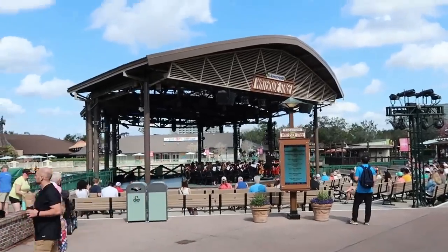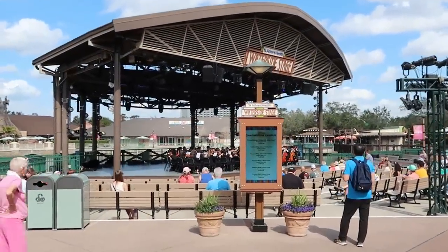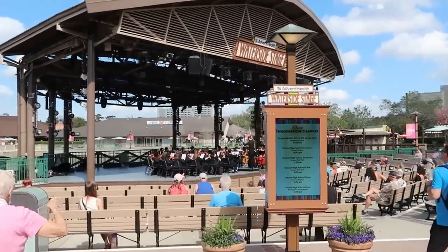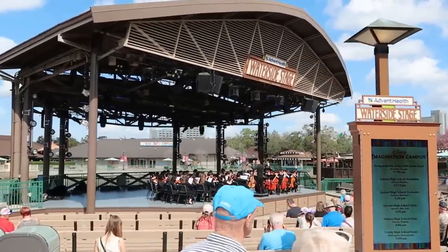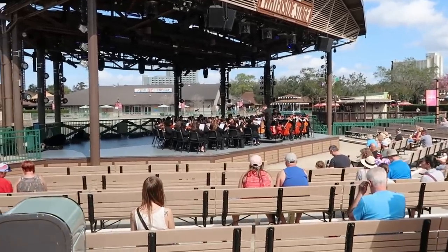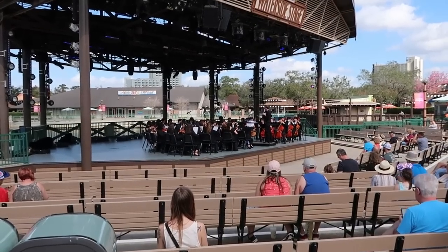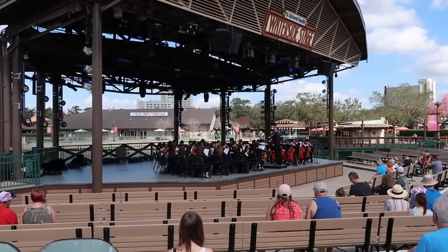Before we actually head over to the World of Disney store, look at this — on the waterside stage right in front of the store, it looks like they have a symphony out today. They are playing Disney music! I love that. I have never seen that here at Disney Springs before — a whole symphony playing Disney music.